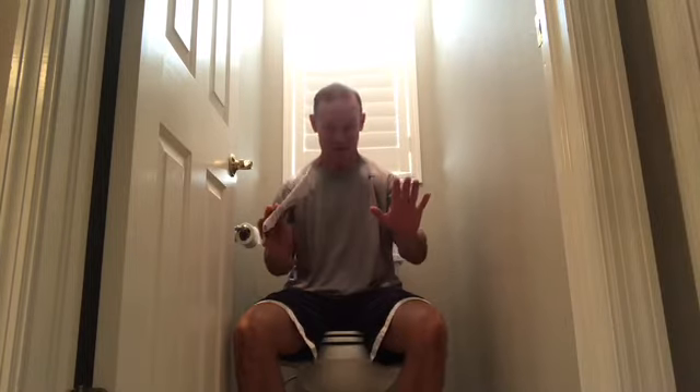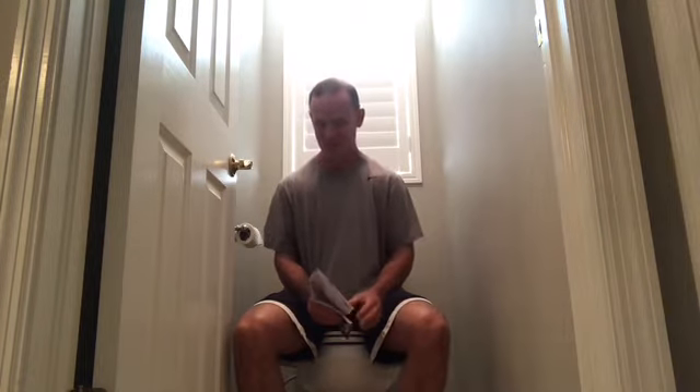Hey, what are you doing here? Hey there, Eric with you from AtoZPT.com. Can a guy get any peace around here? Don't worry, I am fully clothed here. I'm dressed. This is a family production — I don't want to be kicked off of YouTube.